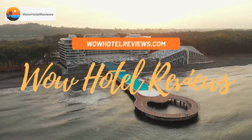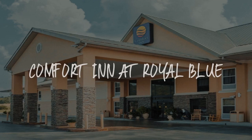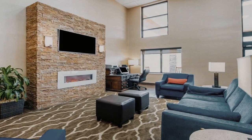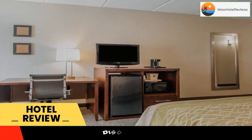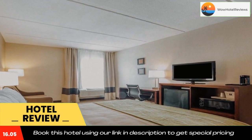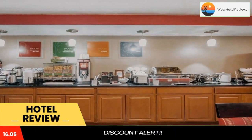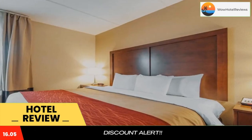Hello guys, welcome to Wow Hotel Reviews. Today I am reviewing Comfort Inn at Royal Blue. It's a two-star hotel. Please use our Booking.com link in the description to book the hotel and get good pricing. Comfort Inn at Royal Blue has air-conditioned rooms in Pioneer. This two-star hotel offers a 24-hour front desk.